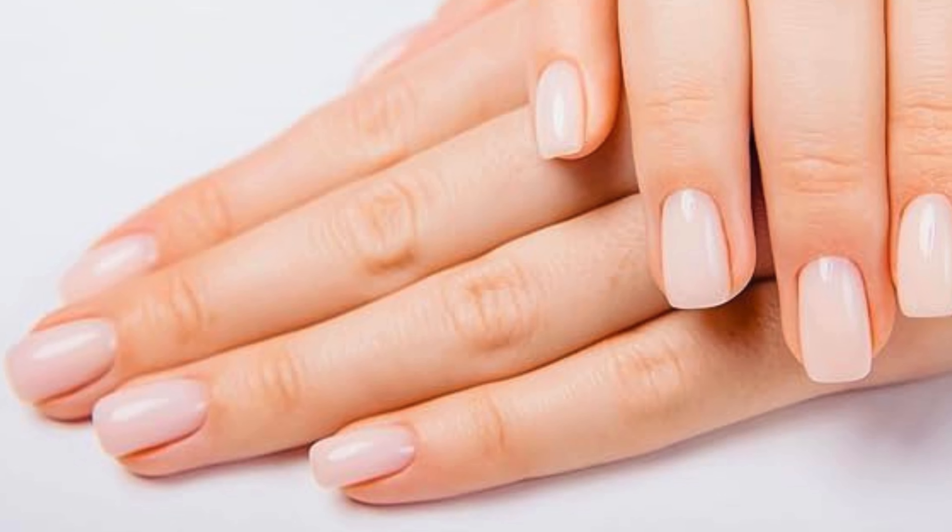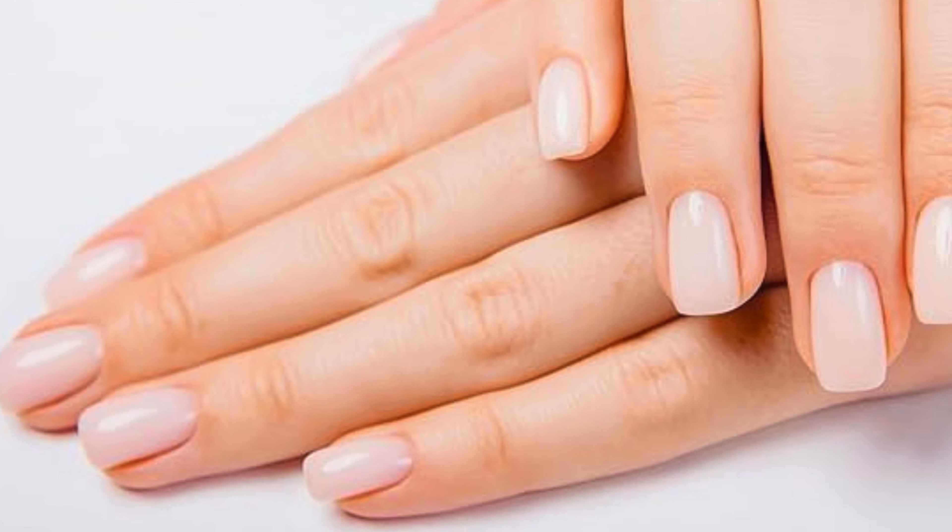Enjoy worry-free nail care with the 12-free formula, free from harmful toxins and chemicals commonly found in traditional nail products. Create a flawless canvas for your nail color with ridge filler, ensuring smooth and even application for stunning nail polish results.